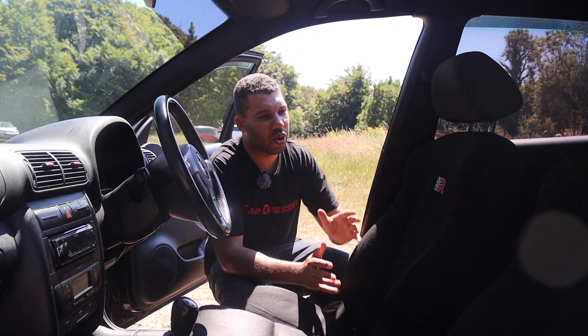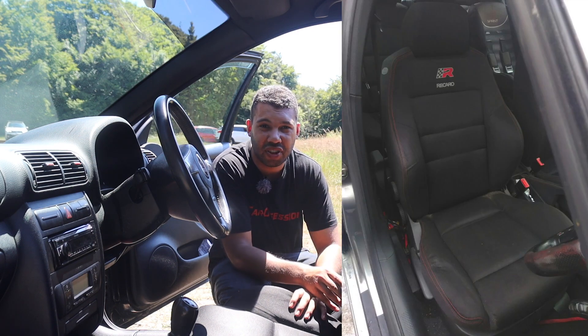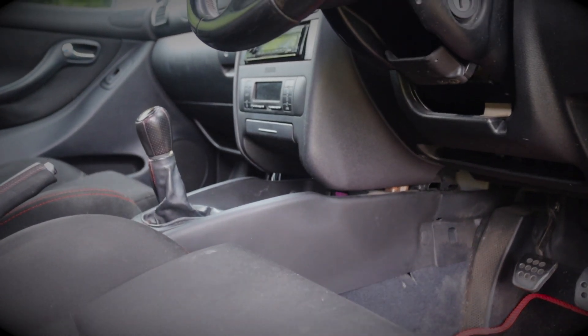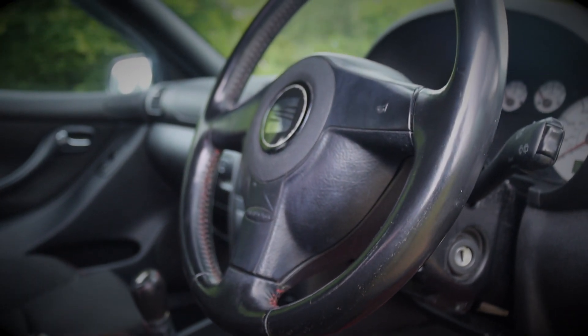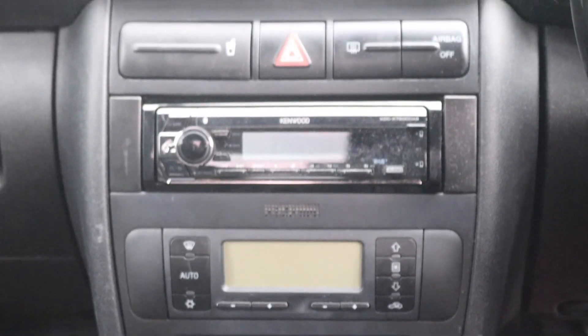Stepping into the front of the Cupra R you are greeted by these very nice front sports seats which look fantastic. They are comfortable but they do lack a bit of support — I would like the bolstering to be a bit chunkier and more supportive. At the time this car was produced you could have the optional Recaros, which nowadays are very hard to come by. The other thing you are greeted by is a sea of black plastics. It's clear to see this is not where Seat spent its money, which isn't necessarily a bad thing because it means they spent the money on the mechanical bits, but yes the interior is not exactly luxurious.